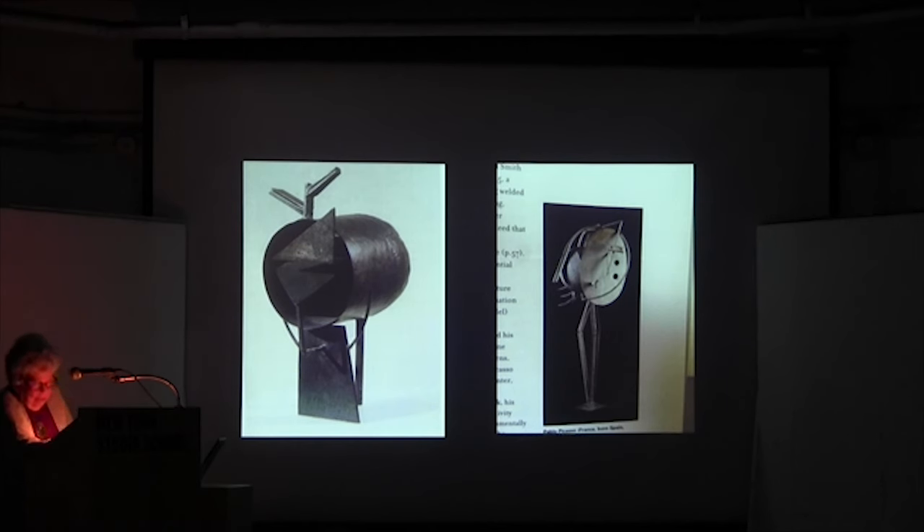The Russian-American artist John Graham brought several examples of Gonzalez's work back to the United States in the late 1920s and showed them to his friend David Smith, at that time a painter studying at the Art Students League with modernist Jan Matulka. Smith also saw those Picasso and Gonzalez works reproduced in Cahiers d'Art, and by 1935 sculpture had taken precedence for him over painting. The seeds of a new art form had passed through immigration.